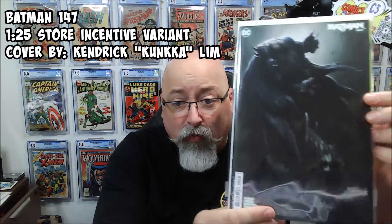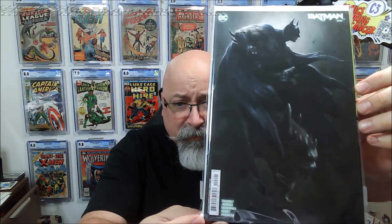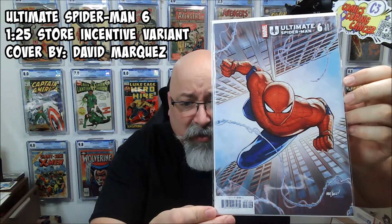I did get them out. First up, we have Batman #147 — this is a one-in-25 incentive variant. And we got Ultimate Spider-Man number six, also the one-in-25 variant. All these were one-in-25 variants I picked up. Something's telling me I already have like two copies of this one. And Ultimate Spider-Man #7, the one-in-25 variant.